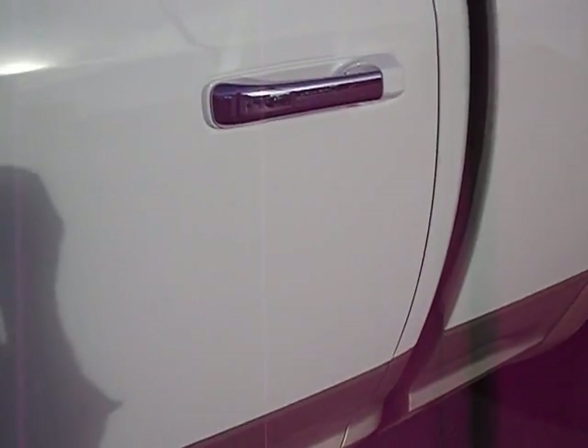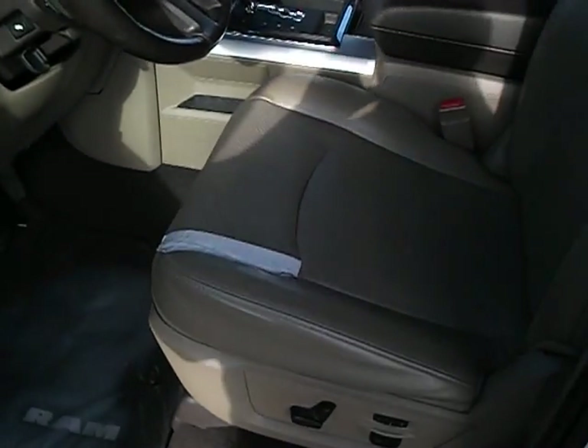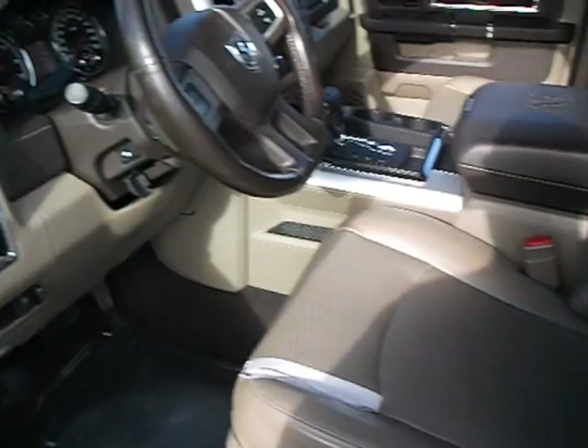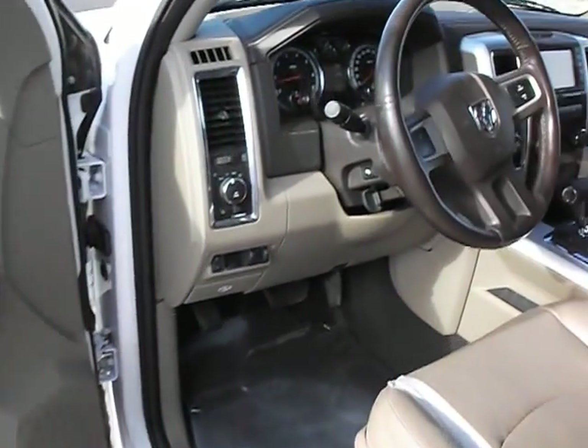The truck is really in exceptional condition. Just about the only flaw I can find on the truck is there was a little rip here in the seat — this is how it came in to us. Other than that, very clean, very well taken care of truck.